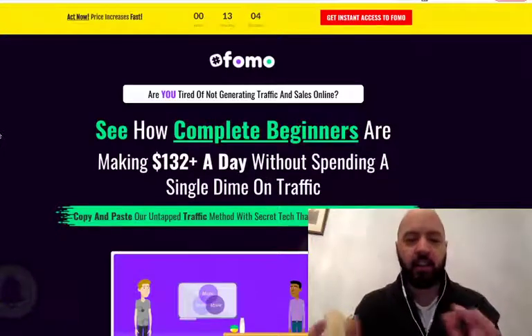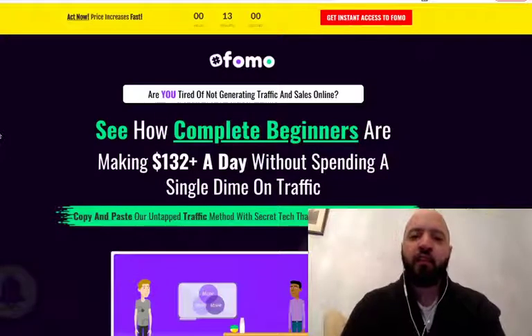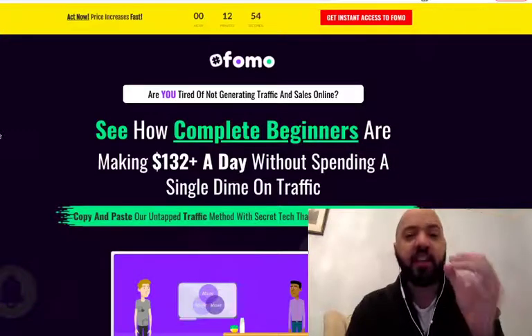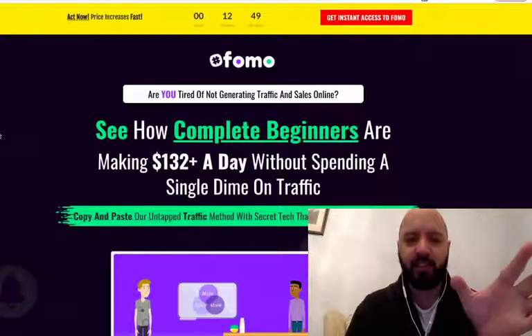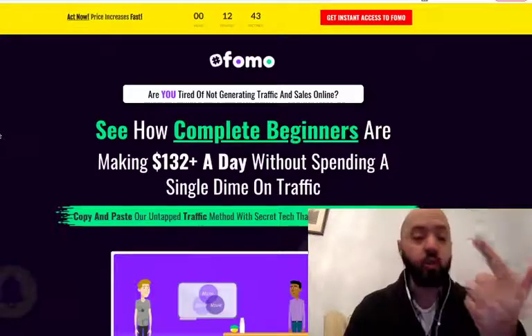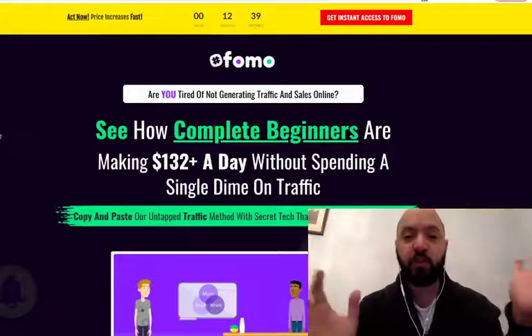Now, what FOMO is — and then I'll explain why it's so complementary to List Building Explosion in a moment. FOMO is a software tool; don't let that scare you. It's basically one line of code that you copy and paste. There's an instruction video you can follow — it takes less than two minutes. You copy and paste one line of code into your WordPress website, Shopify website, ClickFunnels, or GrooveFunnels, or whatever funnel builder you use.